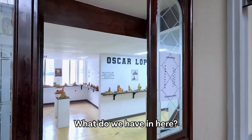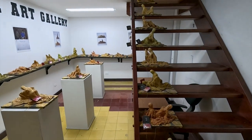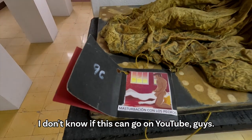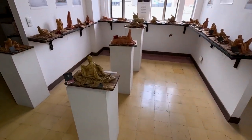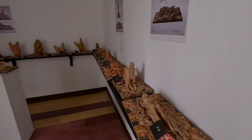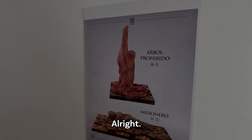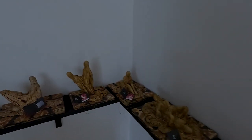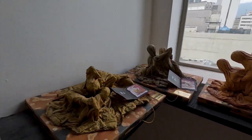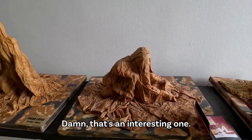So beautiful. What do we have in here? Kamasutra! Wow — all the different positions. I don't know if this can go on YouTube, guys. There's so many. Forbidden tree, all right. I don't know which one is your favorite. Damn, that's an interesting one.